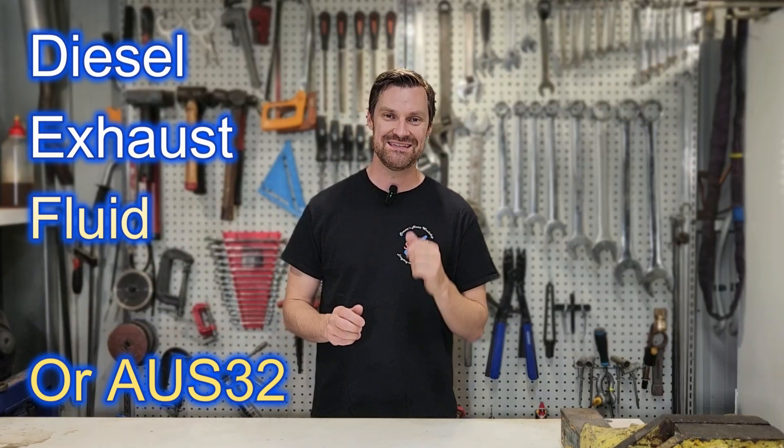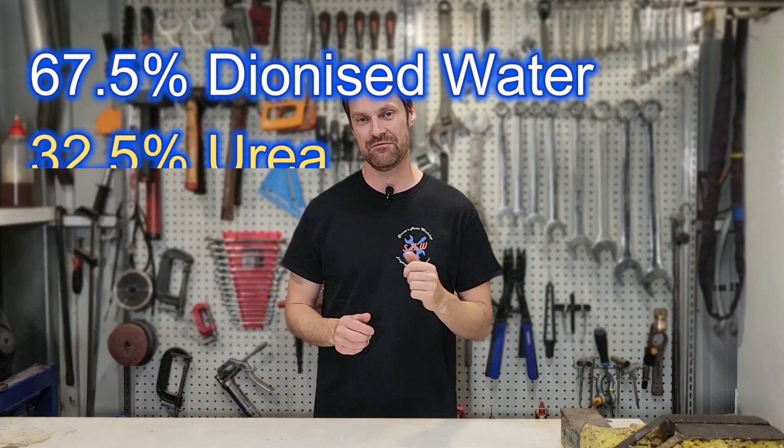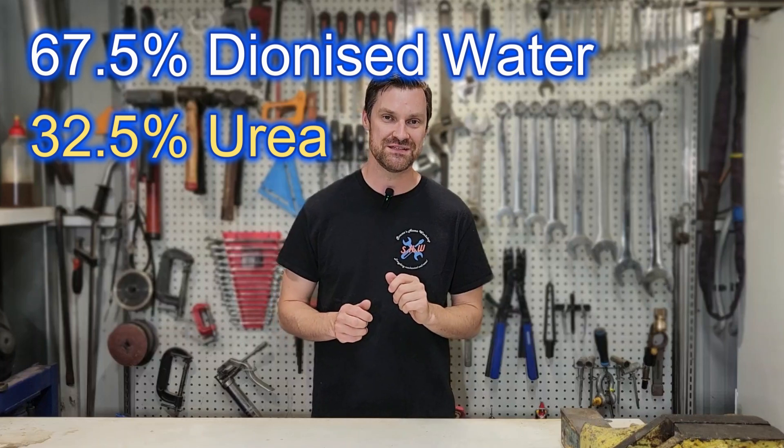AdBlue is the third stage of exhaust after-treatment, and any car that meets Euro 6 emissions is likely to have an AdBlue system. It's also known as DEF — diesel exhaust fluid. It's made up of 67.5% deionized water and 32.5% urea. Urea is the same compound found in urine, but typically at concentrations of only around two to three percent — not nearly as concentrated as what's used in AdBlue.